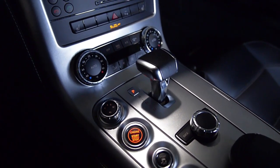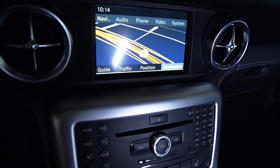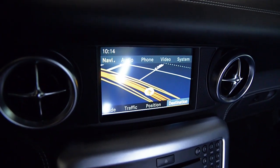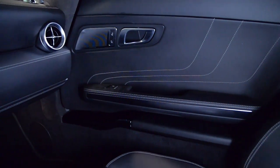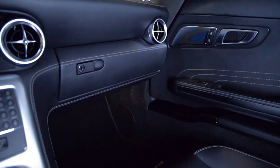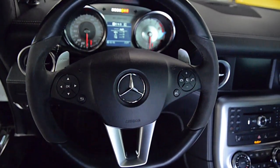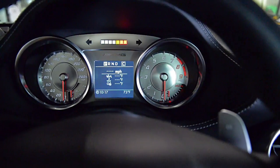Features include navigation, Bang & Olufsen sound, rear camera, Homelink system, power adjust heated memory seats, Bluetooth, parking sensors front and rear, silver-painted double-spoke AMG wheels, silver calipers, and much more.